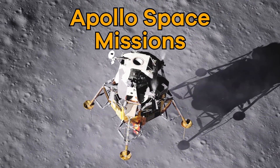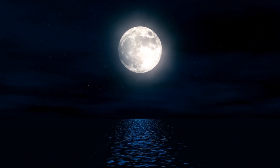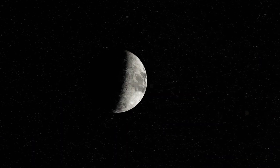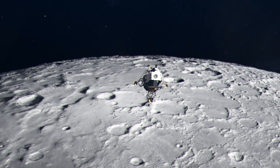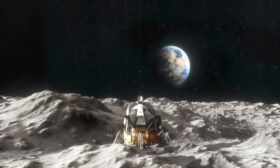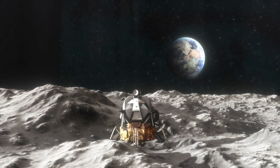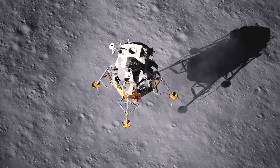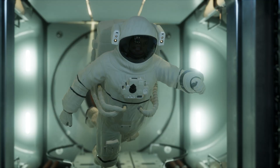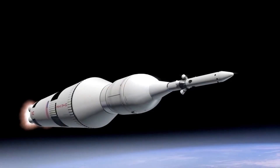Apollo Space Missions. Have you ever looked up at the moon and wondered what it would be like to see it up close? Today, we are going to learn more about the Apollo Space Missions, including the first mission to the moon. Ready to go? Let's get inside our rocket ships and blast off!